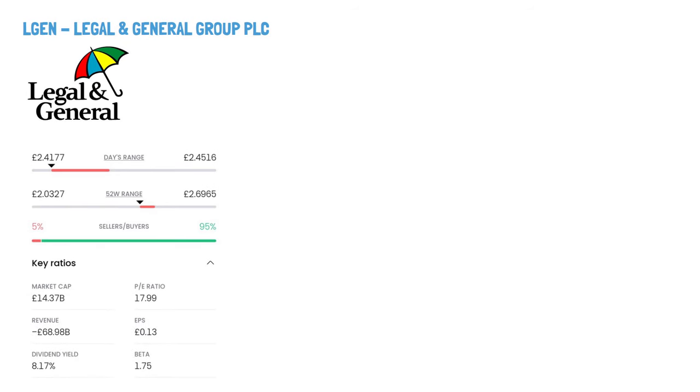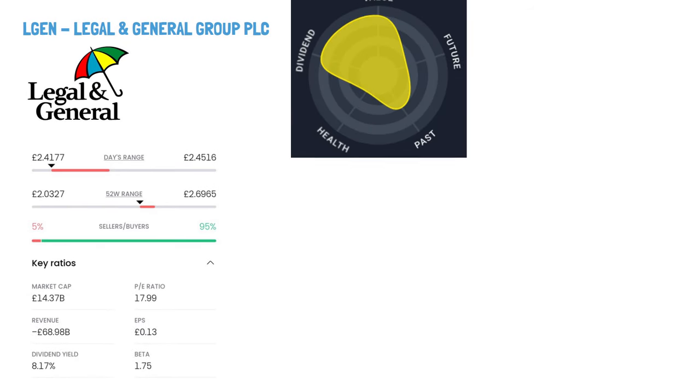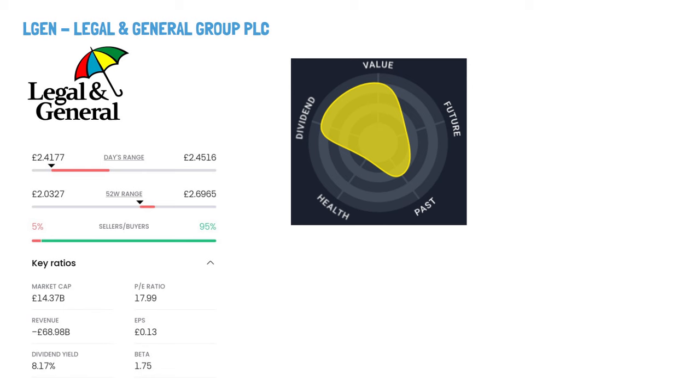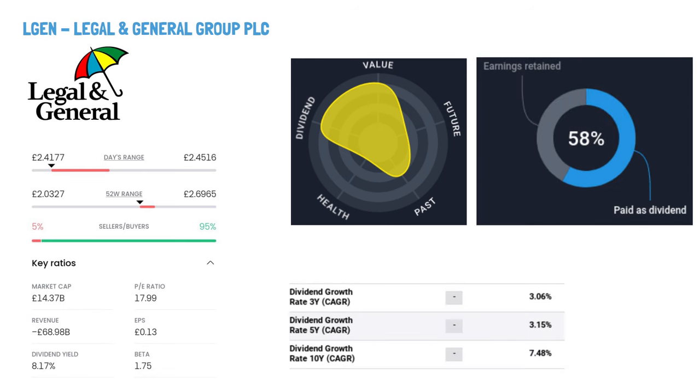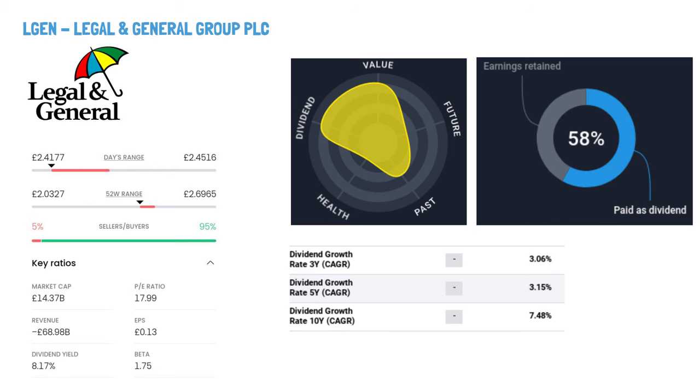Legal & General Group PLC, ticker symbol LGEN. Legal & General Group is a London-based insurance company with a wide range of services, including annuities, investment management, investment strategy, protection products, savings, mortgages, real estate, and more. Their diverse offerings cater to various segments and have been established since 1836.